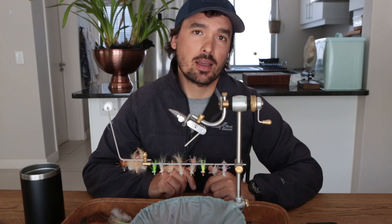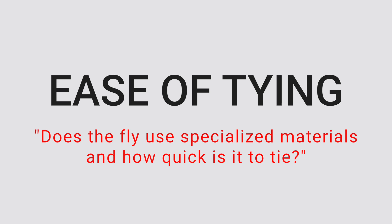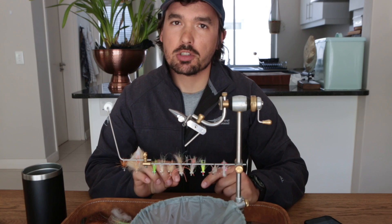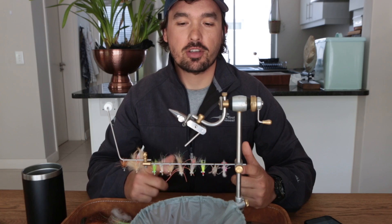The second factor that influences how great a bonefish fly is, is how easy it is to tie. Does the fly use many different specialized materials, and how quick is the fly to tie? A good fly in my opinion uses minimal specialized material and can be whipped off the vise in less than five minutes. Now that we've talked about what makes a bonefish fly great, let's go to the vise and show you each fly on our list.